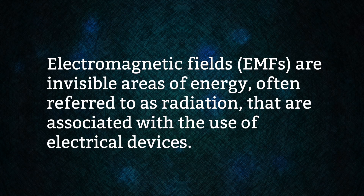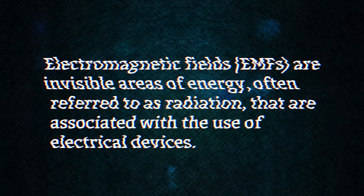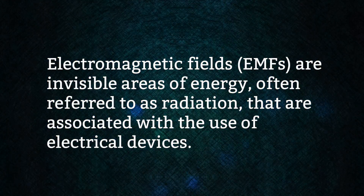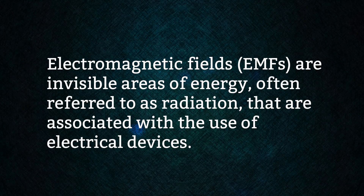Let's start with a quick definition. EMFs, or electromagnetic fields, are invisible areas of energy, often referred to as radiation, that are associated with the use of electrical devices.